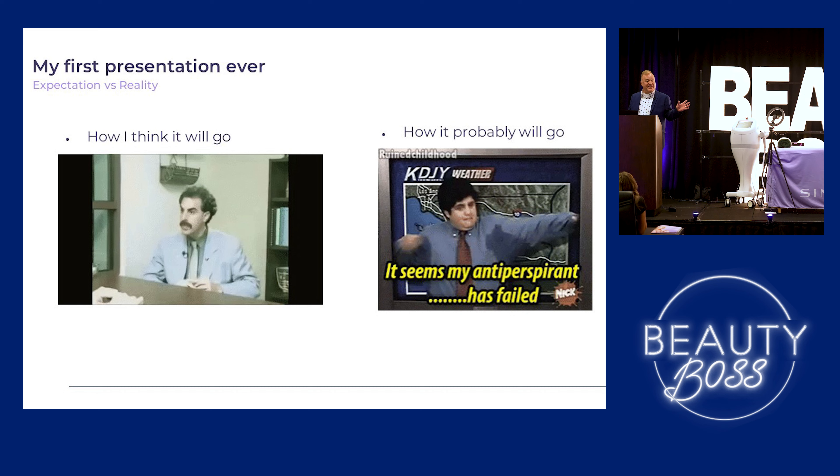So with dentistry and aesthetics, there's expectations and reality — just like for talks, there's expectations and reality. How I think things will go: great success. How it's probably going to go... all right.